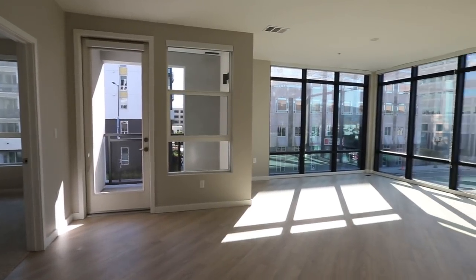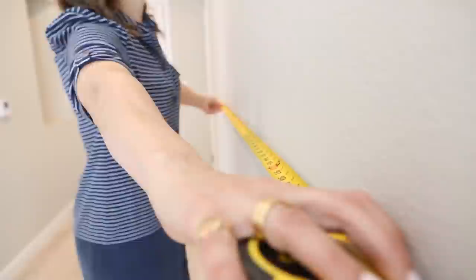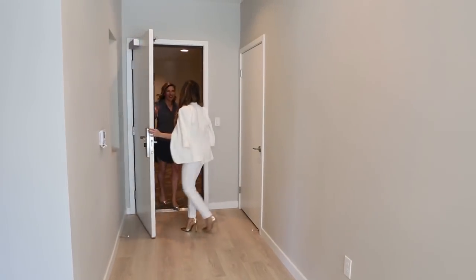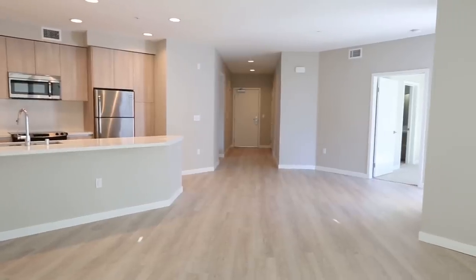I'm here in my new LA apartment and I'm so excited because I'm teaming up with Z Gallery to create the space of my dreams. Z Gallery partnered me up with a really talented designer named Lucy from 22 Interiors, so I can't wait to hear some of her ideas for how to bring the space to life.